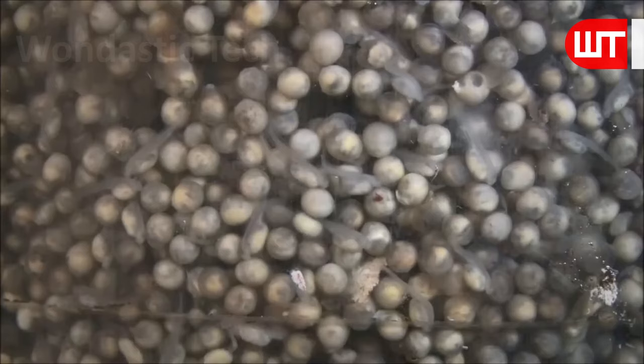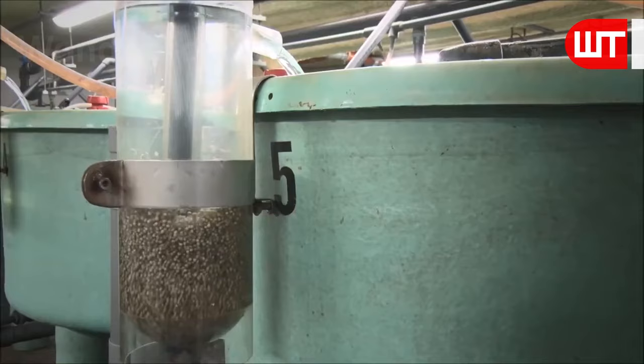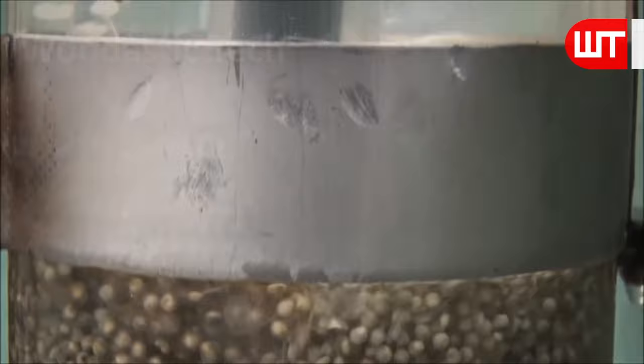A single female can release 100,000 to 3 million eggs, but not all will be fertilized. Fertilized eggs become sticky and stick to the bottom layer after contact. It takes 8 to 15 days for the embryo to develop into a larval fish, during which time they depend on their yolk sac for nourishment.